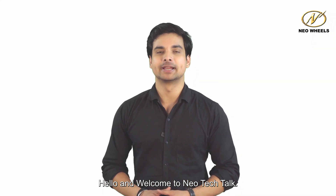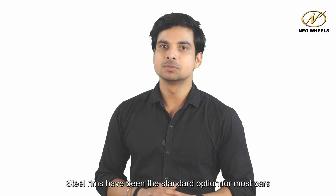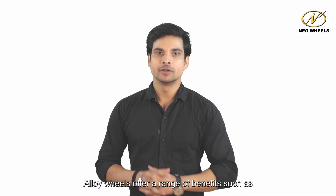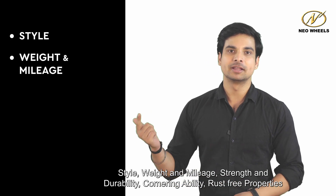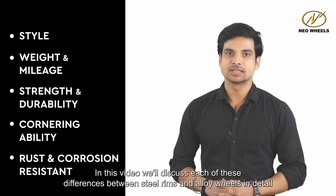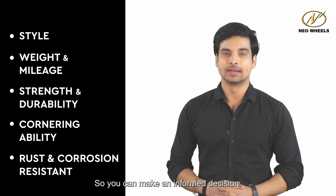Hello and welcome to NIO Tech Talk. If you are in the market for new wheels, you may be wondering which type to choose. Steel rims have been the standard option for most cars, while alloy wheels have gained popularity in recent years. Alloy wheels offer a range of benefits such as style, weight and mileage, strength and durability, cornering ability, and rust-free properties. In this video, we'll discuss each of these differences between steel rims and alloy wheels in detail, so you can make an informed decision.